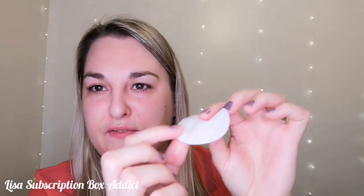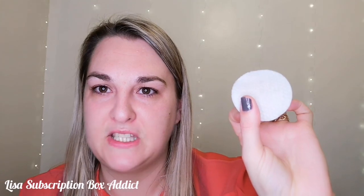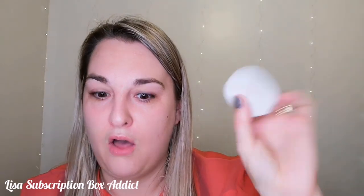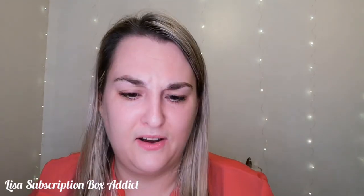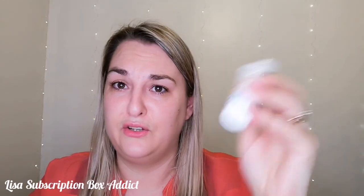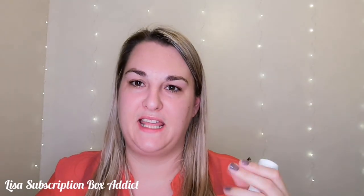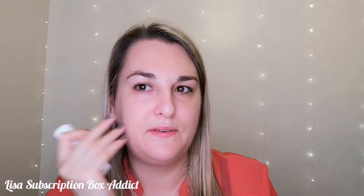I'm quite impressed — more than quite impressed. There's a slight discoloration, almost like a foundation tinge, but there's nothing black on there. I'm really really impressed. And you know what, I didn't expect much because of how runny it was. The balms are really thick; some cleansing oils I've used have been really thick — this is the runniest cleansing oil I've used.